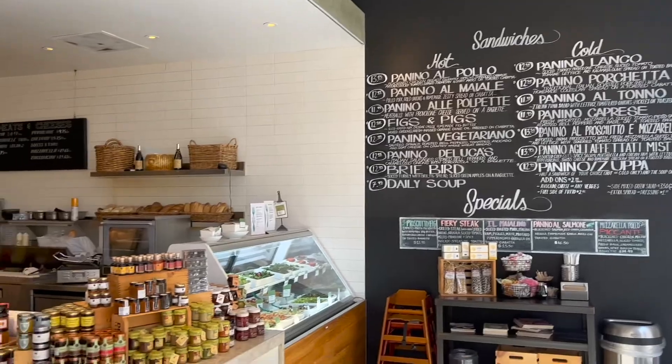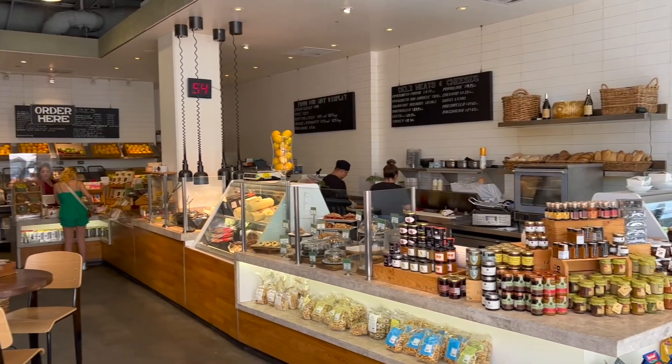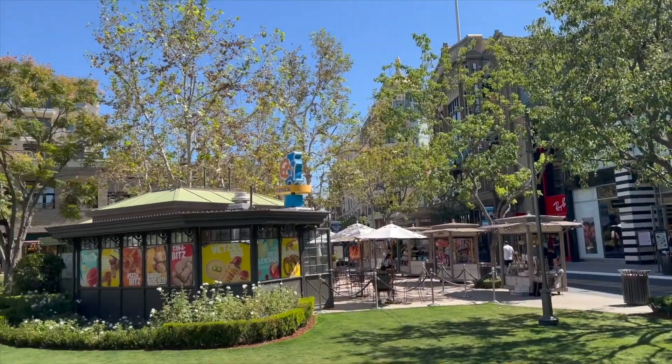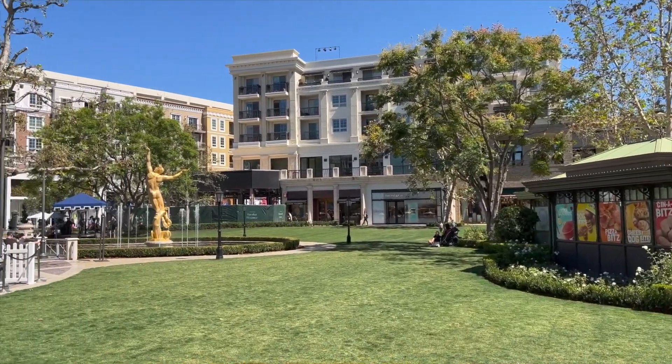Here we are at the Americana in Glendale — I absolutely love it here. You've got drinks, restaurants, trendy restaurants, cafes, shops, and a cinema. Pretty much everything. You can spend a whole day here, no problem. They often have performers or events. If you've got little kids, there's a nice green area for them to run around on. You've got the fountain, music playing — it's just really relaxing. And there's a tram that sometimes goes around.